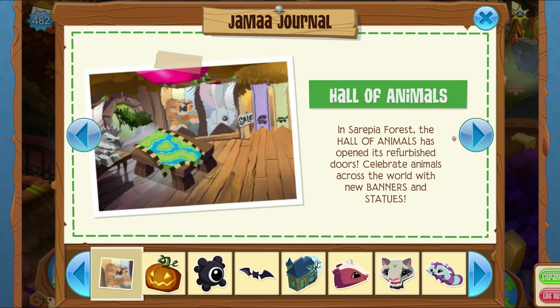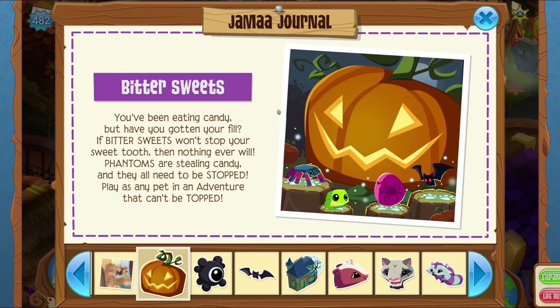Now this is my favorite part of the update, though it's pretty anticlimactic. The Hall of Animals has opened its refurbished doors in Sarepia Forest — celebrate animals across the world with new banners and statues. There are actually a lot of items in here that were previously unreleased, so AJHQ kind of dumped them in the store and revamped it a little. This was obviously previously the flag shop.